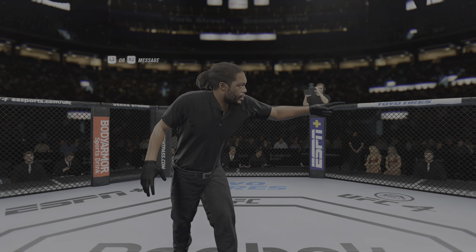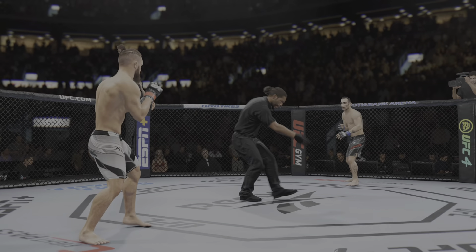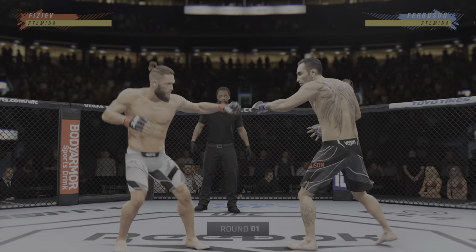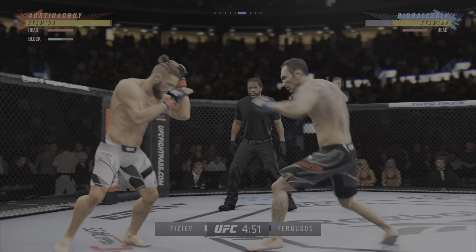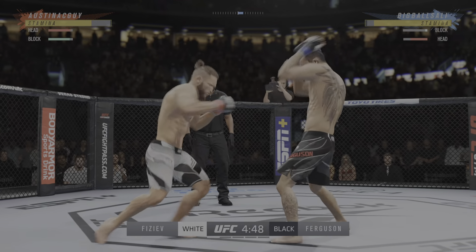Ready? Ready to fight? Dateline, Toronto, Ontario, Canada, back at the Scotiabank Arena. There's been a lot of UFC history in this building.